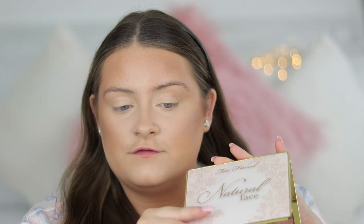The Guerlain Terracotta is gorgeous and the powder quality is amazing. Another bronzer I really love is the NARS Laguna - it's been my go-to for the past few months. I'd seen it for years before finally picking it up and I highly recommend it. I also really like the bronzer in the Too Faced Natural Face palette. But today I'm going to use the Too Faced Chocolate Soleil.